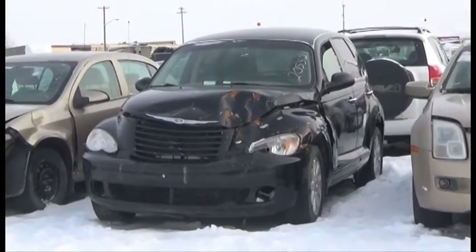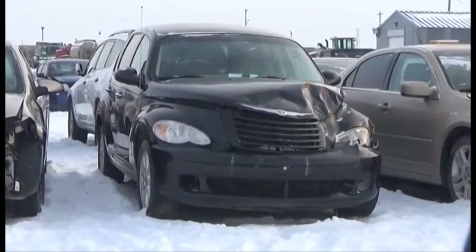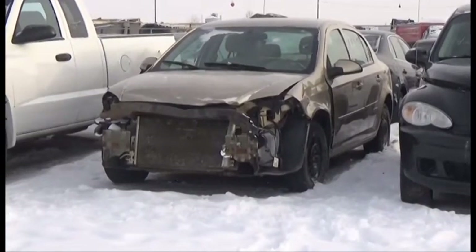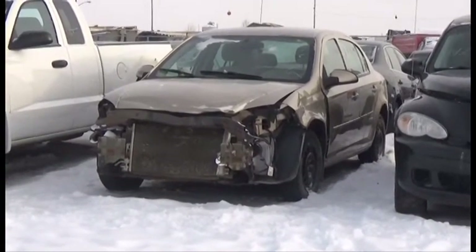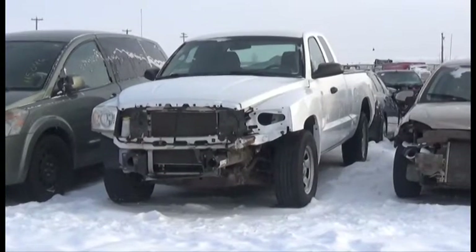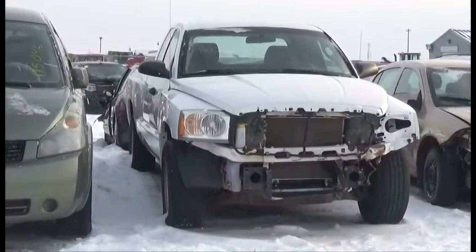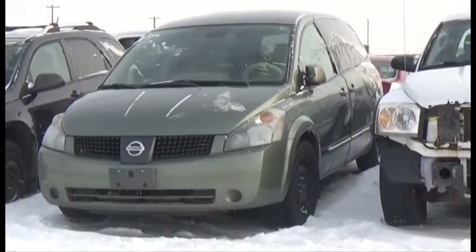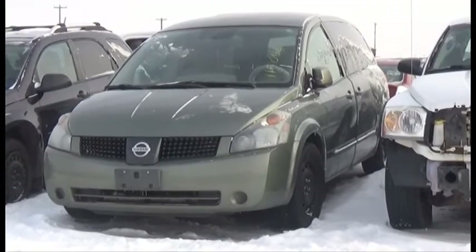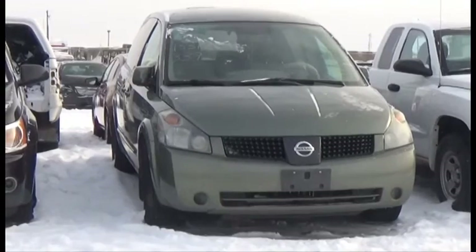Lot number 342 is the 08 Chrysler PT Cruiser, AOD Loaded, 160K. Lot number 341 is the 07 Chevy Cobalt LT, AOD Loaded, 105K. Lot number 340 is the 06 Dodge Dakota 4 Door Short Box, V6 AOD Air. Lot number 339 is the 05 Nissan Quest, V6 AOD Loaded Heated Seats, Backup Sensors, 155K.